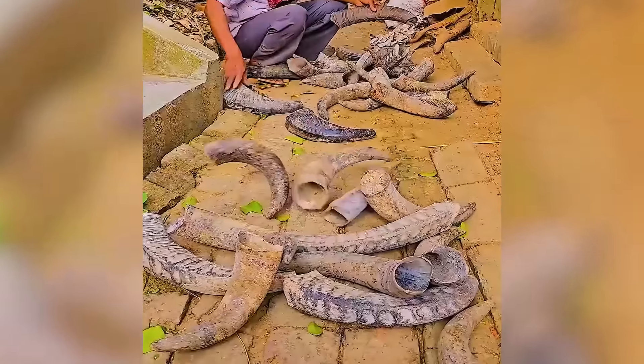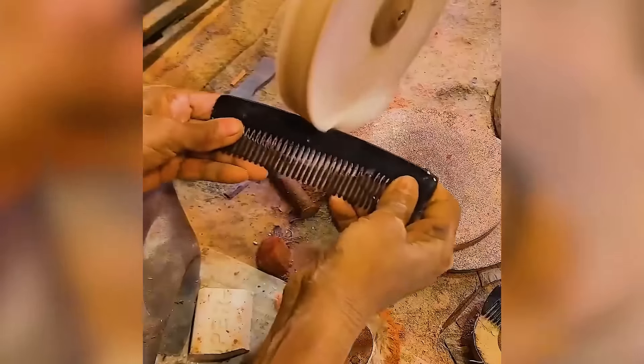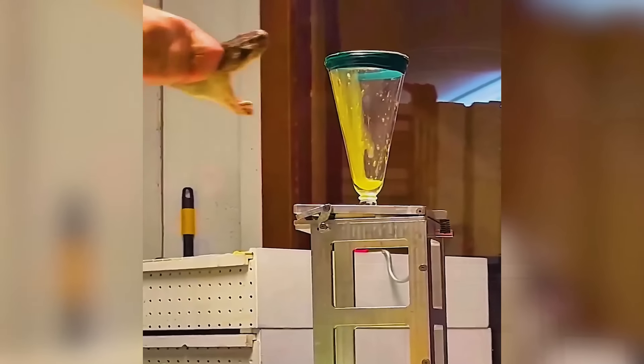Transforming animal horns into combs is an art form in its own right. Safely extracting venom from snakes with expert hands.